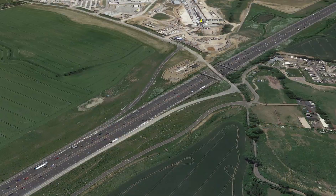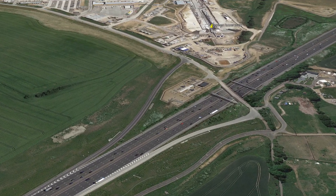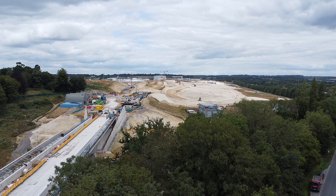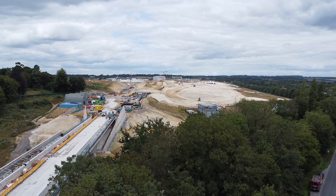The site has a direct connection to the M25, so very few HGVs need to use the A421 to reach the site. Eventually the entire 120 hectare site will be landscaped with a mixture of woodland, wood pasture and wetland habitats.